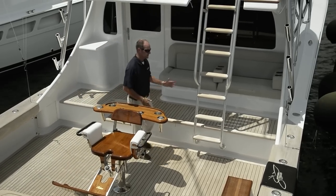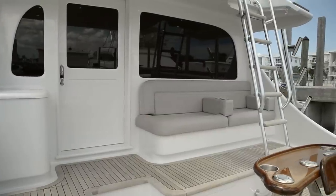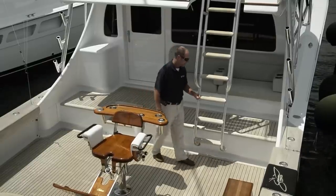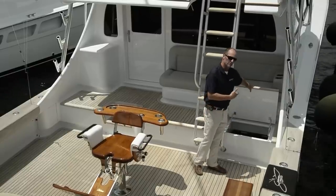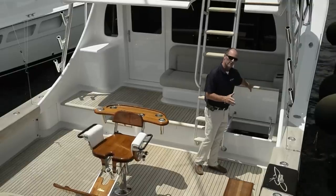Over here we have the mezzanine, which is everybody's favorite — a lot of storage, a lot of seating. Under the mezzanine seating we have a large rod locker storage area, whatever you really want to make it. Under the mezzanine here we have three sections — you can call it either drink box, bait box, or whatever you like. They're non-refrigerated, but you can dump ice and make it whatever you want.